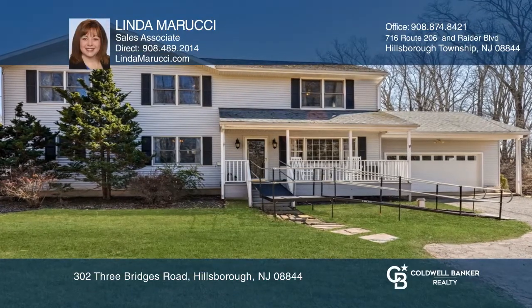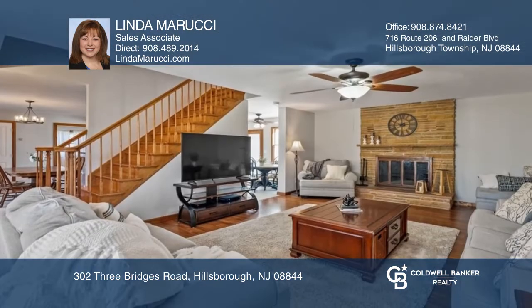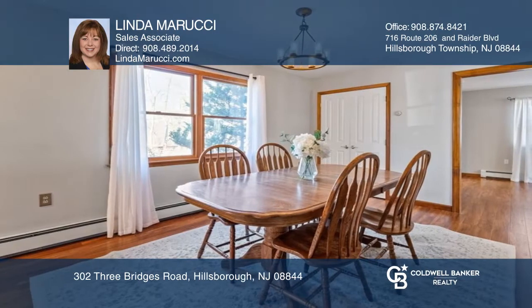Enjoy spectacular views in one of Hillsborough's most picturesque locations, conveniently located between the shopping, restaurants, and amenities of both Hillsborough and Flemington.